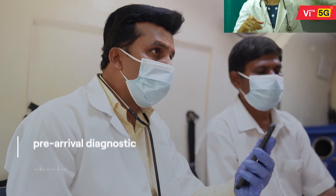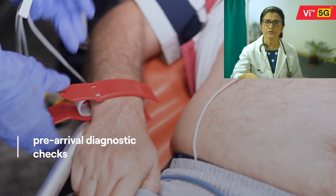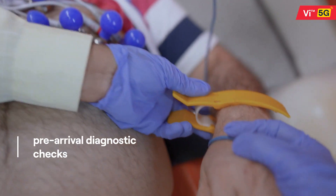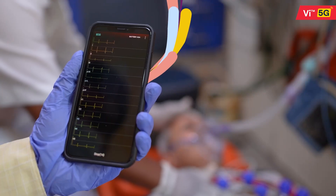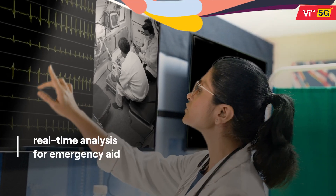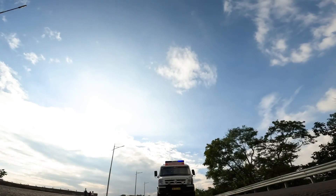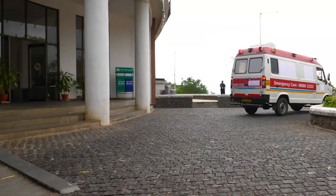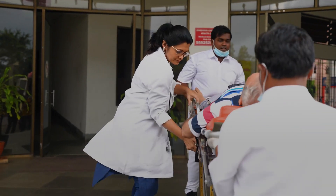A mobile-based diagnostic app enables examination of the patient's vitals en route and immediately transmits this critical data to the doctor. This data allows the doctor to assess the patient's condition in real time and guide the paramedics accordingly, thereby saving precious time. Because in a medical emergency, every second counts.